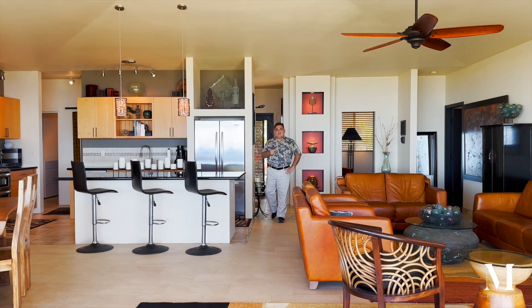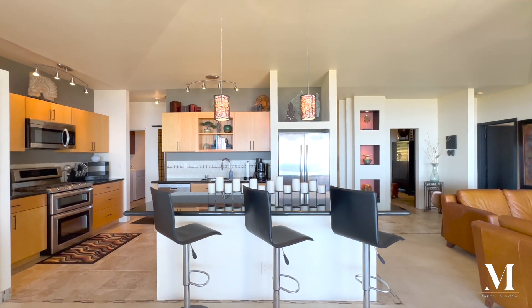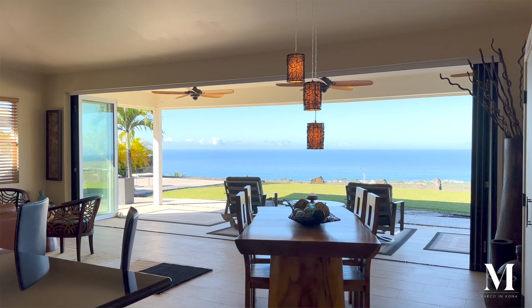Open concept living in this fully furnished home allows you to make your meals here in the kitchen, enjoy them from the dining room, and sit outside to take in that ocean view that is absolutely spectacular.